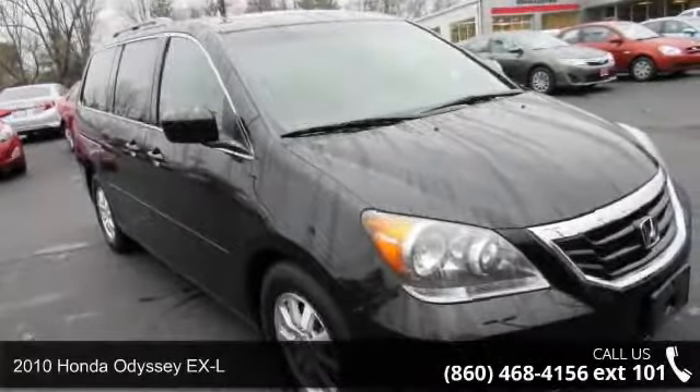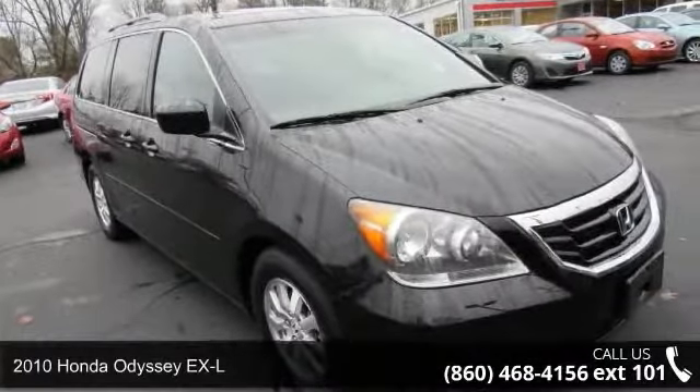Arrive in style with this 2010 Honda Odyssey XL. This may be the set of wheels you've been looking for.